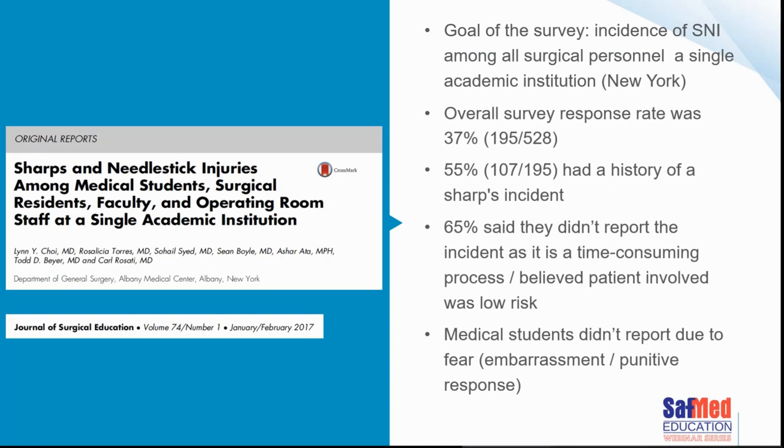Moving on to sharps and sharps management in the operating room. I came across an interesting paper from the Journal of Surgical Education looking at medical students. The goal was a survey sent to residents and medical students at an academic institution in New York. The response rate wasn't spectacular, but of those who did respond, 55% admitted they had a history of some form of sharps incident.